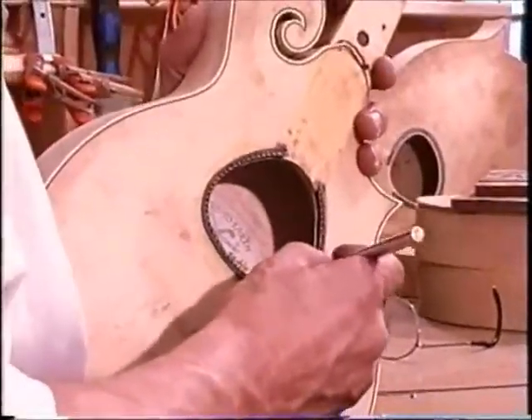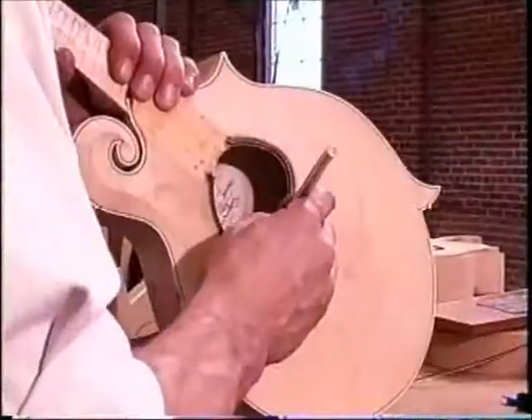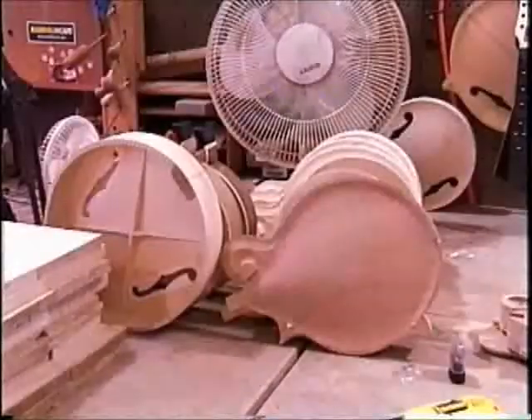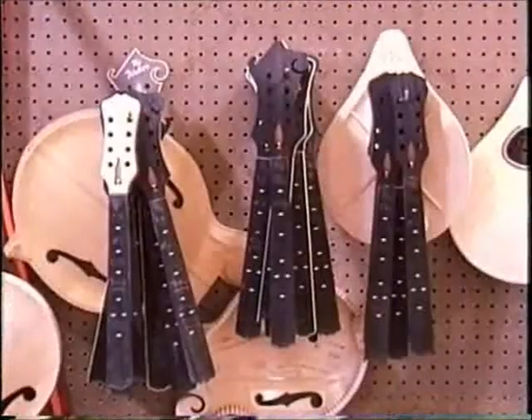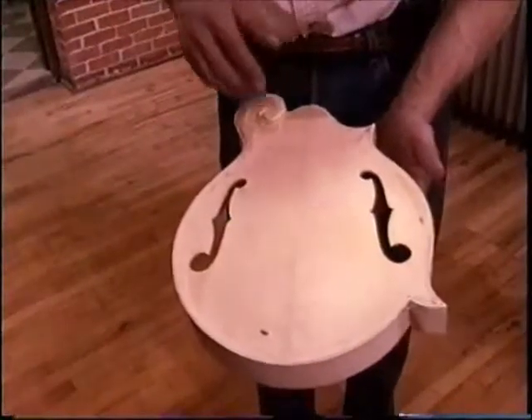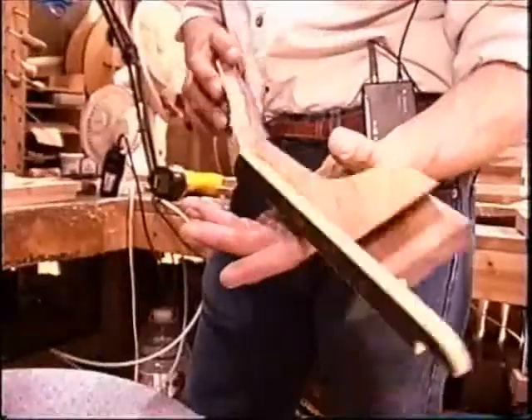And then all of a sudden he's the guy I went to talk to if I stopped by there, and he was the guy in the front office. So the evolution was very quick for Bruce. But the tried and true instrument is maple back, spruce top, maple neck, ebony fingerboard.